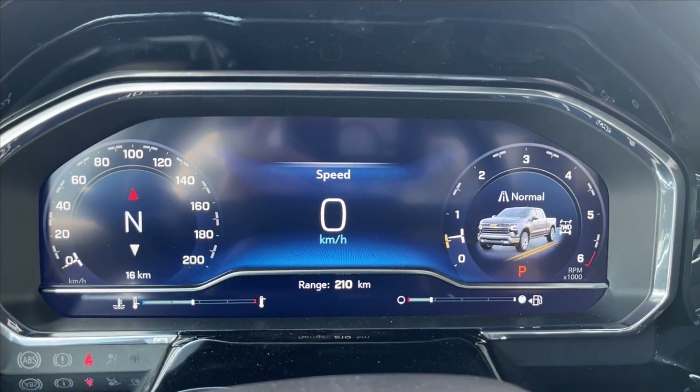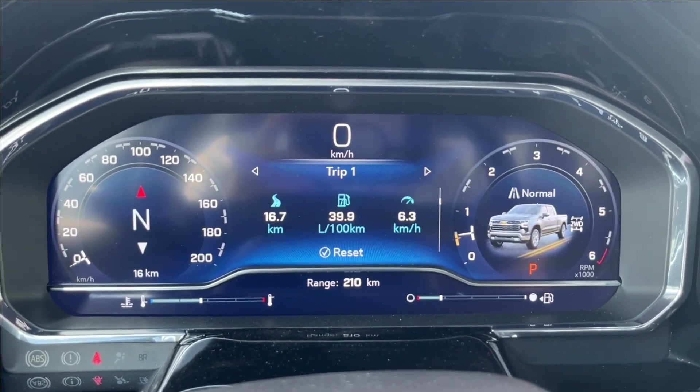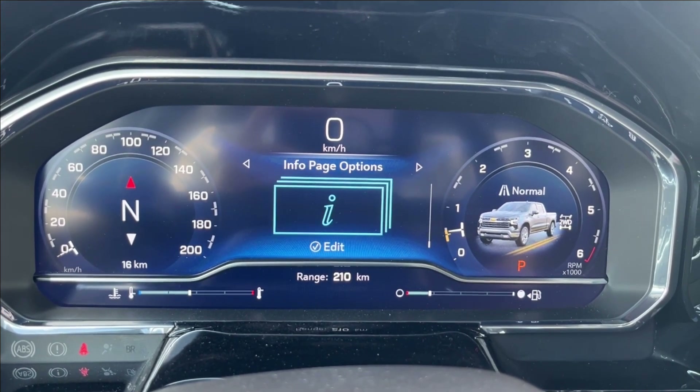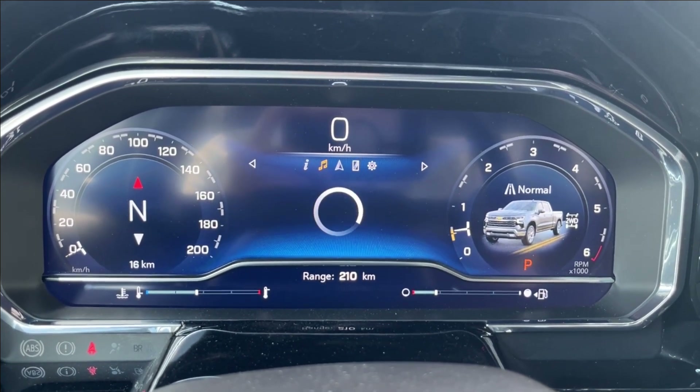Now you're going to have an all-digital speedometer here with pretty much access to all of your vehicle information, including your summary, your trip, timer, tire pressure, adaptive cruise — pretty much anything you can name — as well as music, navigation, phone connectivity, and other settings as well.